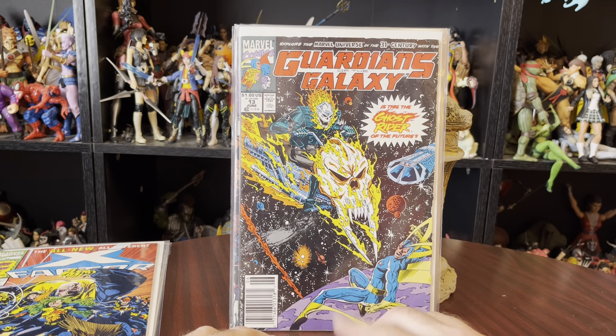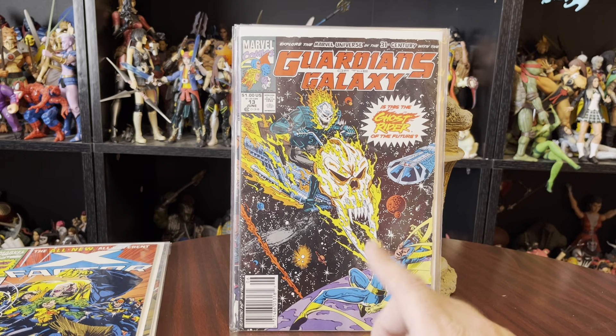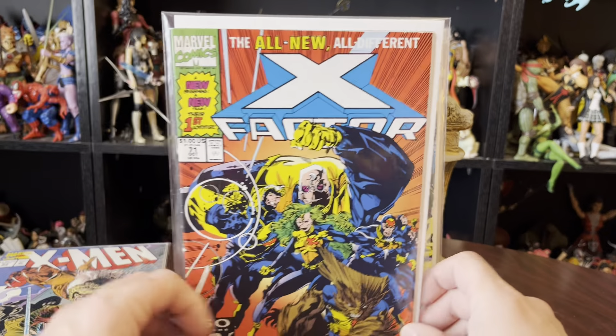Guardians 13. I think I also acquired this one recently, because it's future Ghost Rider and I love future Guardians and that's just one of those cool books.